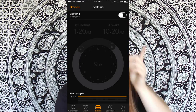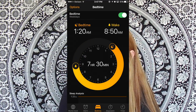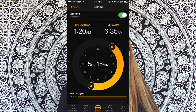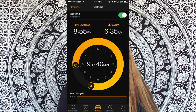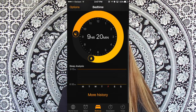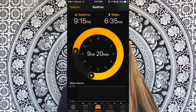Something new in the timer section is Bedtime. You can set what time you'd like to go to bed and what time you'd like to wake up. So say I want to wake up at 6:35 and go to bed at 9:15 — it's going to say I'll get about 9 hours and 20 minutes of sleep if I stick to that.